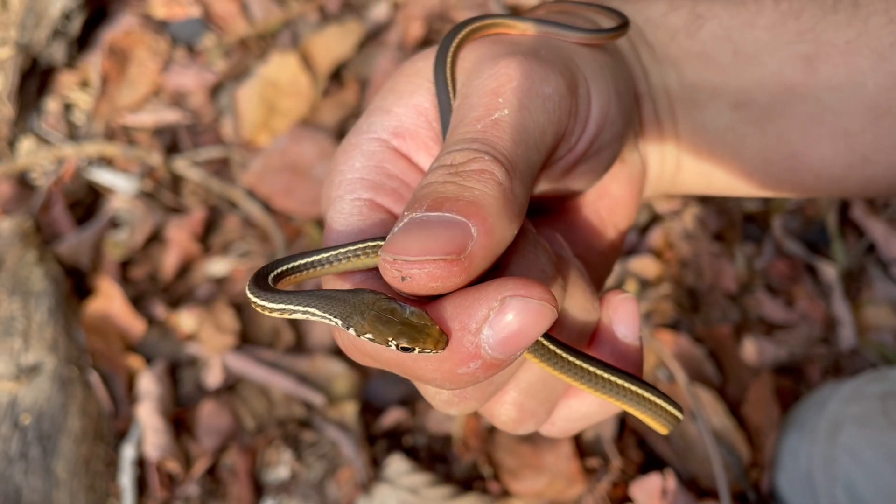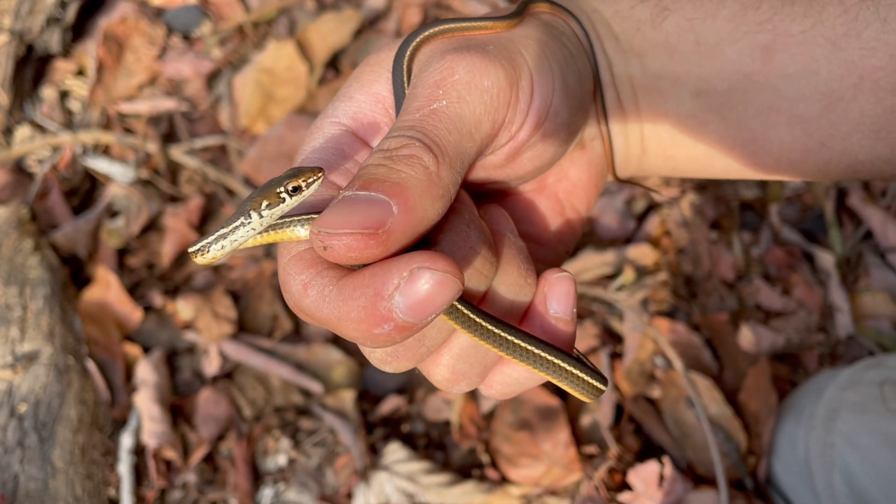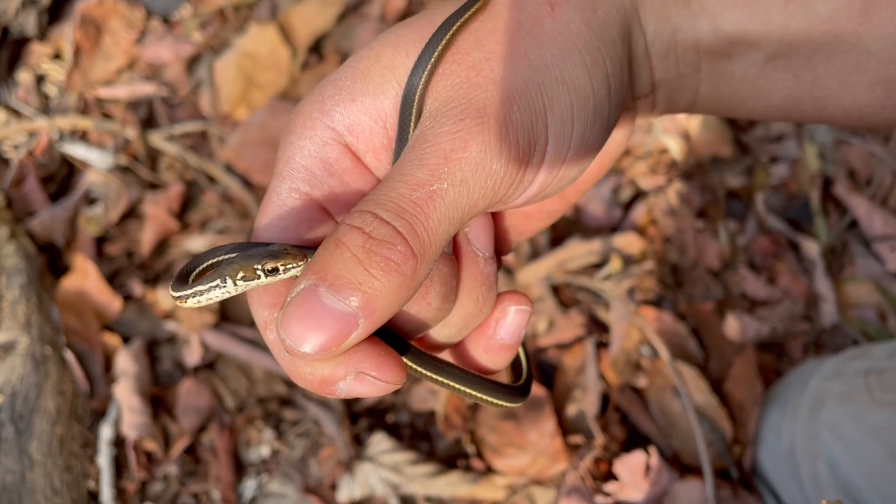Hey animal enthusiasts and pet hobbyists, it's Joel here and today we're going to go over one of the fastest snakes in California. Let's get into it.